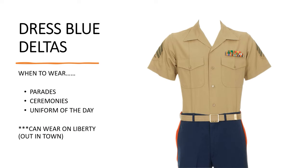Next we have the Dress Blue Deltas. When to wear them: parade ceremonies and uniform of the day. You can wear this out in town on liberty. You'll see a lot of recruiters wearing this uniform. I personally graduated boot camp in this uniform. Like I said, your unit might require you to do duty in this uniform or make you wear it every single Friday, so you could possibly wear this uniform a lot.